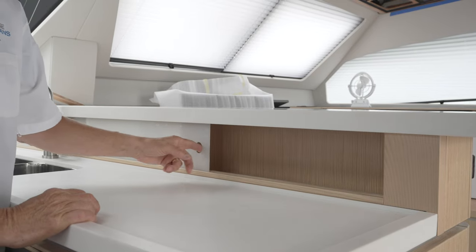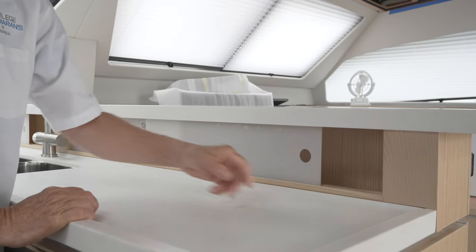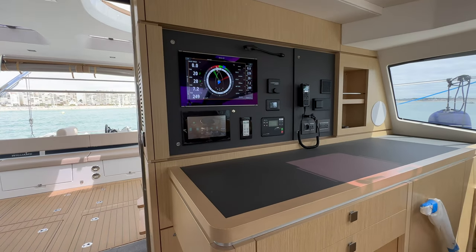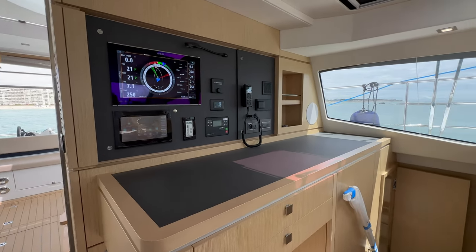What it does do is it shows our willingness to work with our clients. This is an example of where our customization became a virtual standard in terms of the way we rearranged the nav station here.